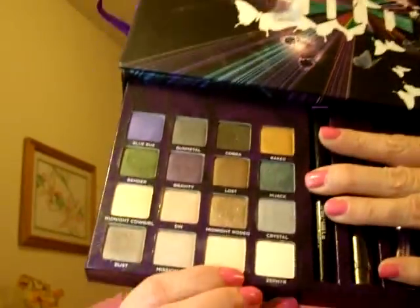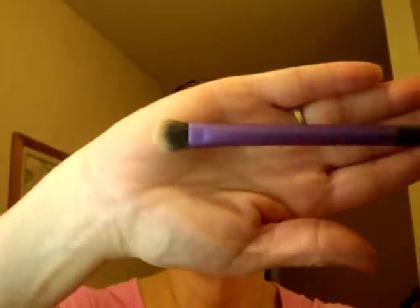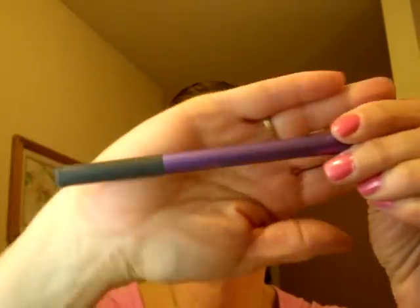What I've been doing the last couple of days is using Skimp as my highlighter and Bust as my lid color. I find that Bust and the Toughest Taupe are really good matches for each other. So I'm going to use my Real Techniques by Samantha Chapman Domed Shadow brush.